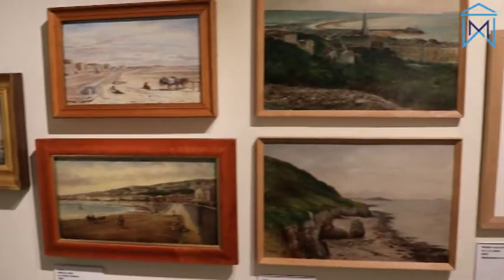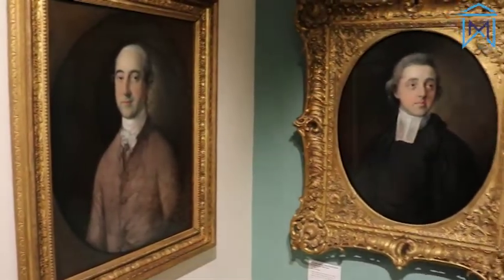Here in the Tides of Change Gallery you'll be able to see artworks that show you how Western developed from a small fishing village to the town that we know today. There's even some artwork from some very famous artists.